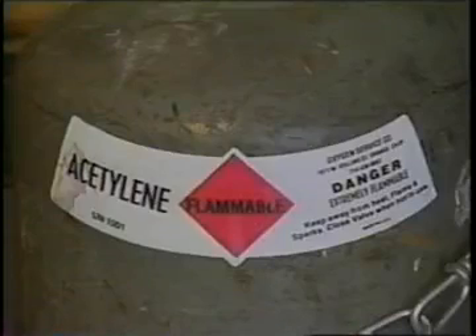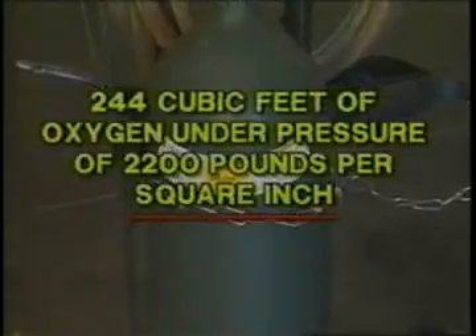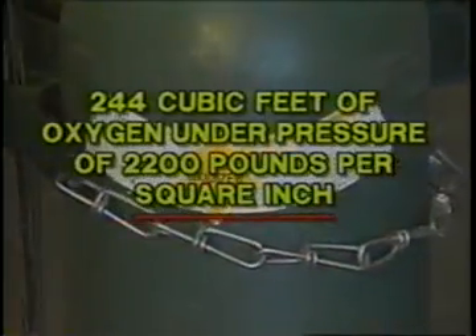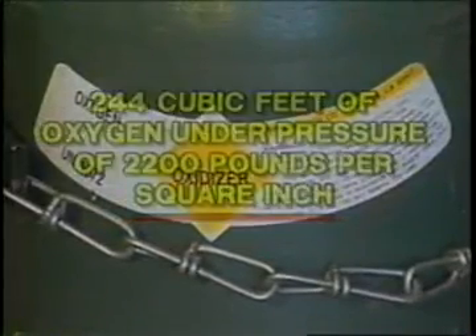The contents in the cylinder must be marked on each cylinder in large letters. Oxygen is a common gas supplied in cylinders. The usual size for welding contains 244 cubic feet of oxygen under a pressure of 2,200 pounds per square inch, which is a lot of pressure.